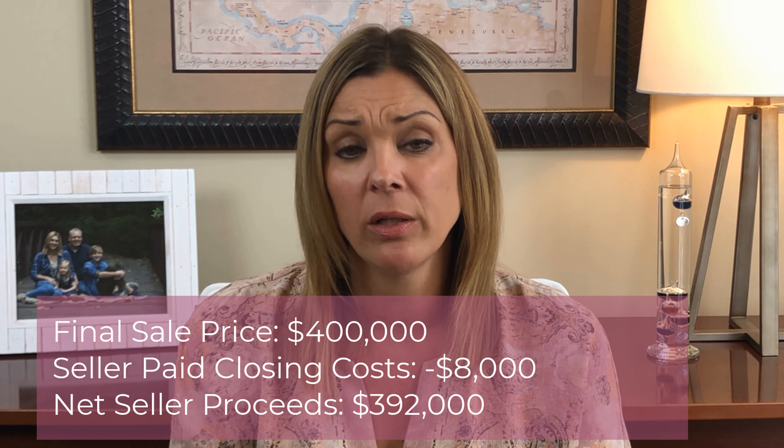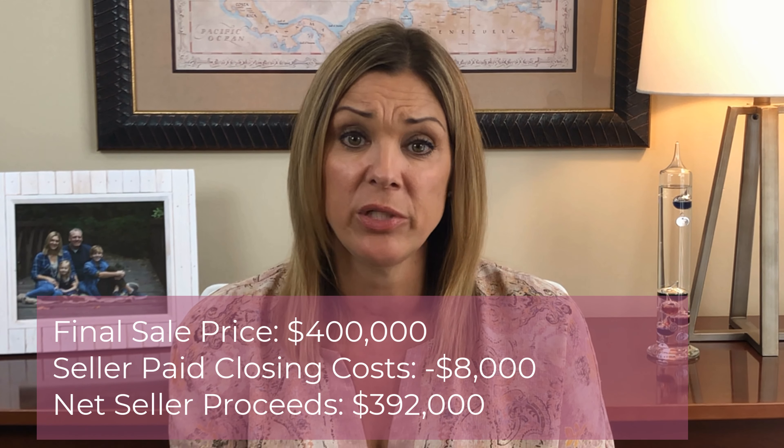The next monetary item is closing costs. During the pre-approval process, you spoke with your lender about the amount of closing costs that you would need to bring to the table in order to close on the home. Depending on how much cash you have on hand for your down payment and closing costs, you may or may not need to ask the seller to pay for part or all of your closing costs. One thing to consider if you are in a competitive market is whether you want to ask the seller for closing costs, because those dollars will factor into the net amount the seller is receiving on the purchase of their home.